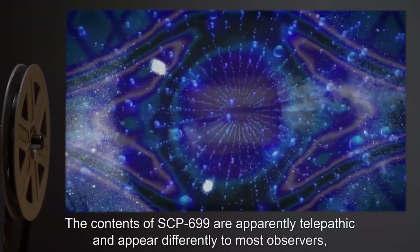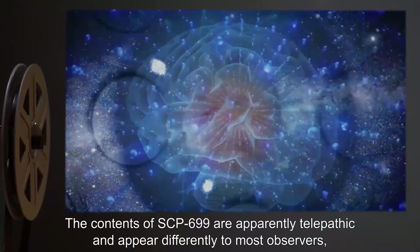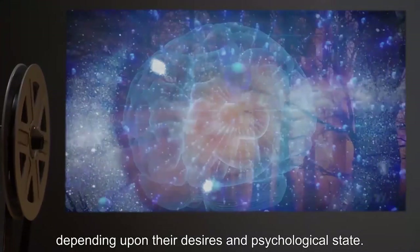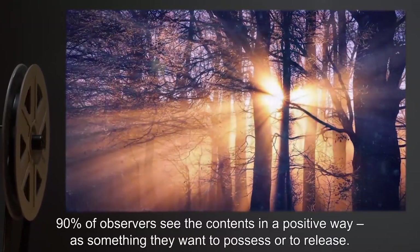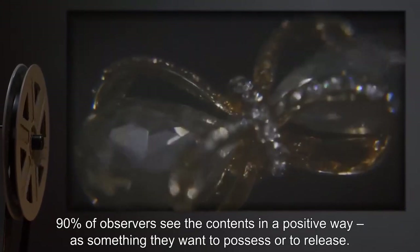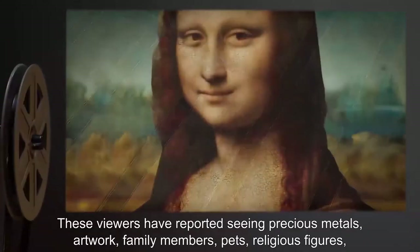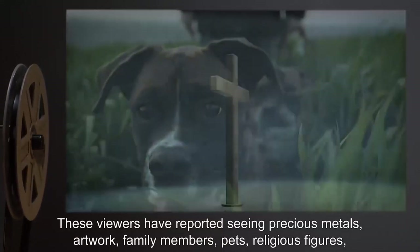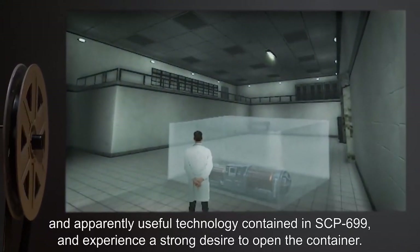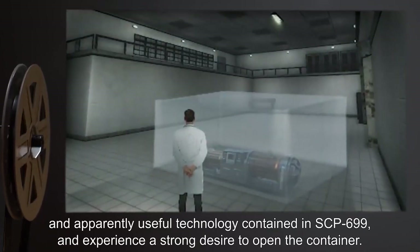The contents of SCP-699 are apparently telepathic and appear differently to most observers, depending upon their desires and psychological state. 90% of observers see the contents in a positive way, as something they want to possess or to release. These viewers have reported seeing precious metals, artwork, family members, pets, religious figures, and apparently useful technology contained in SCP-699, and experience a strong desire to open the container.